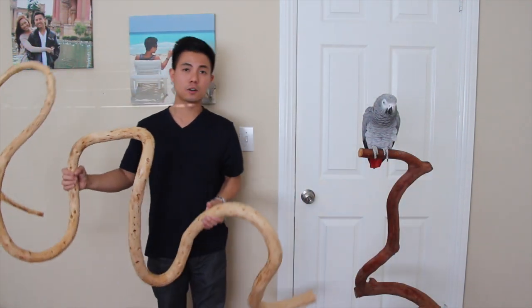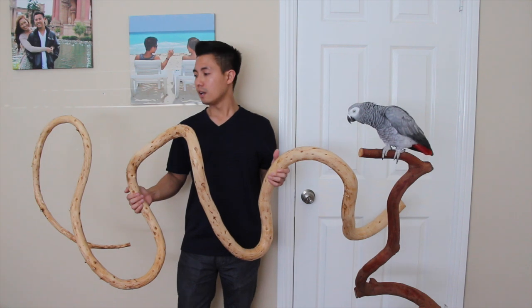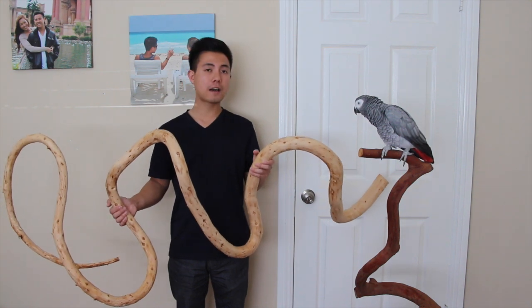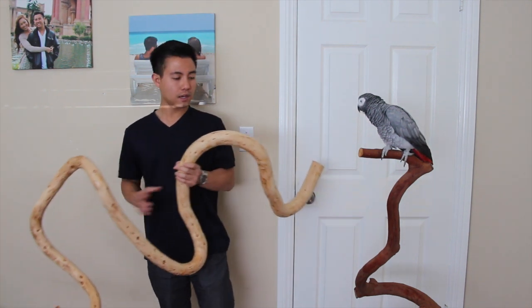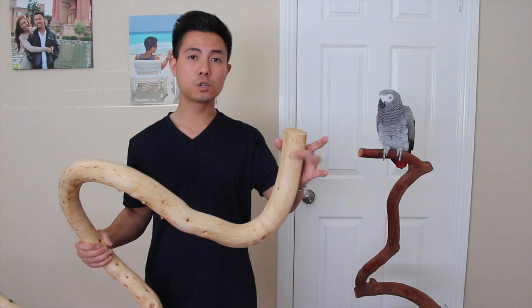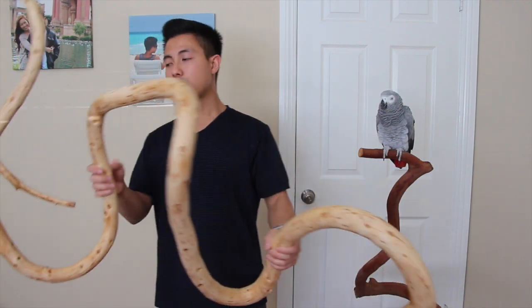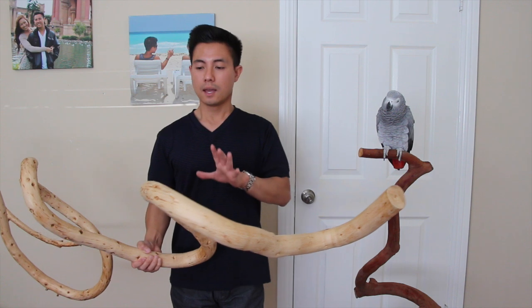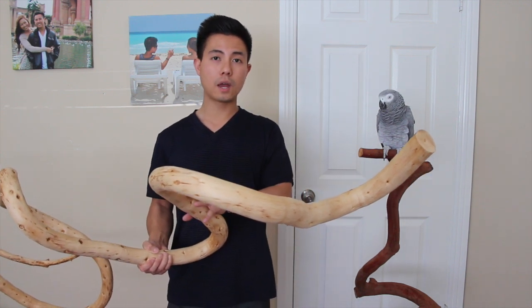My dad recently brought home another branch. As you can see, this branch is extremely large — even though it's really twisted and curvy, it measures about 5 feet in length. At its largest point the diameter is a little over 2 inches, and at its smallest point the diameter is about 1 centimeter. As opposed to a wooden dowel, a natural tree branch has varying diameters throughout the whole perch, so no two points on this branch are completely alike, and that's really healthy for the bird's foot.